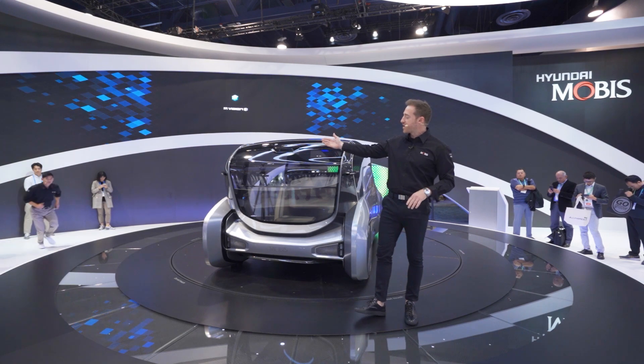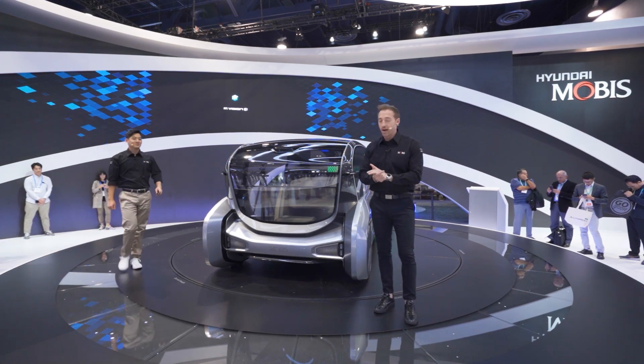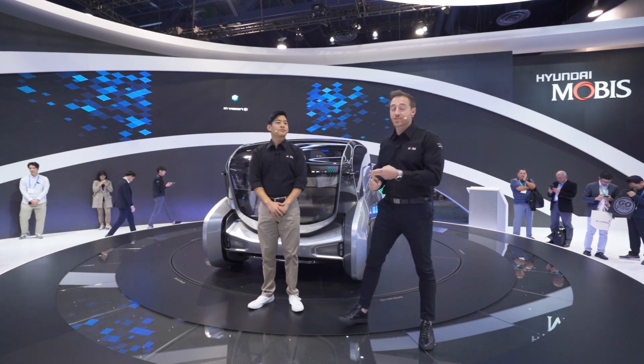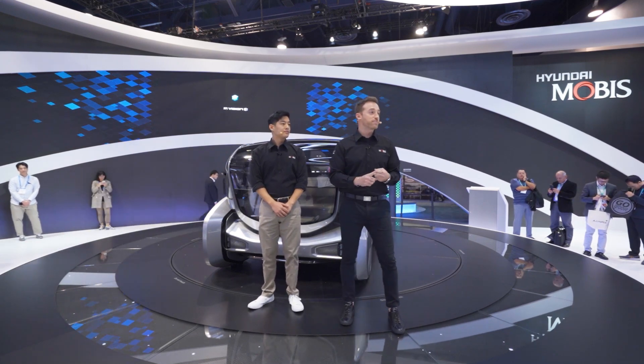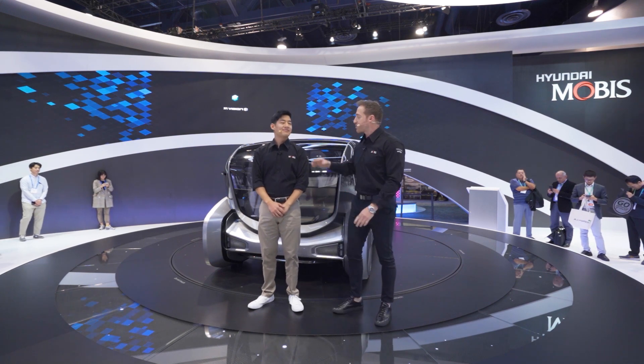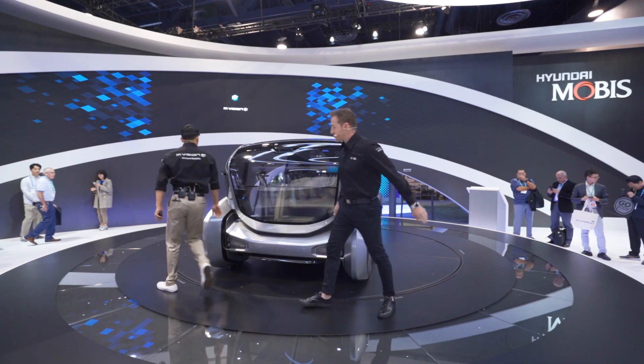Rather than just tell you about all this technology, we thought we'd go ahead and show it. In order to do that, I'm going to invite my friend Eric to come on up. Eric is going to play a couple of roles today — the role of driver, the role of passenger, and if we're lucky, you might even get some dance moves and some fitness out of Eric in the car.